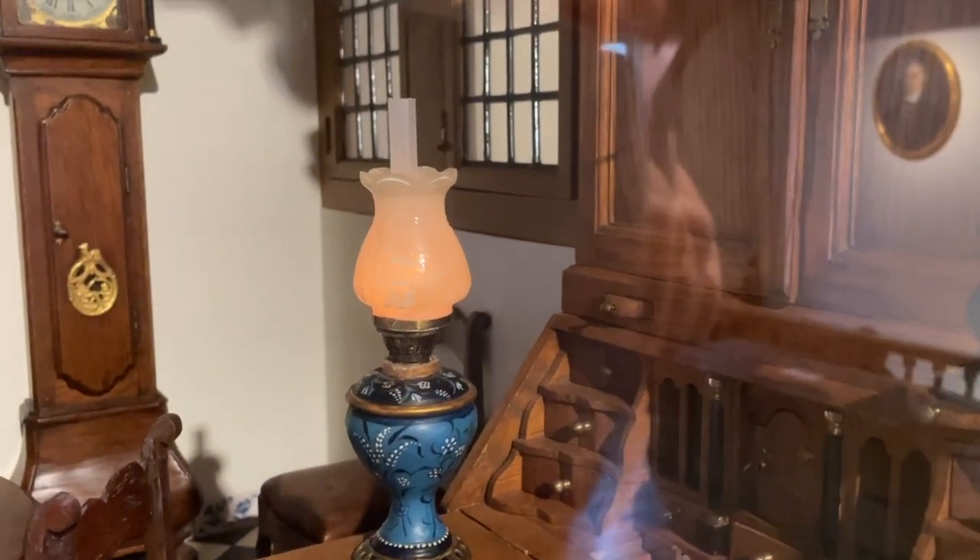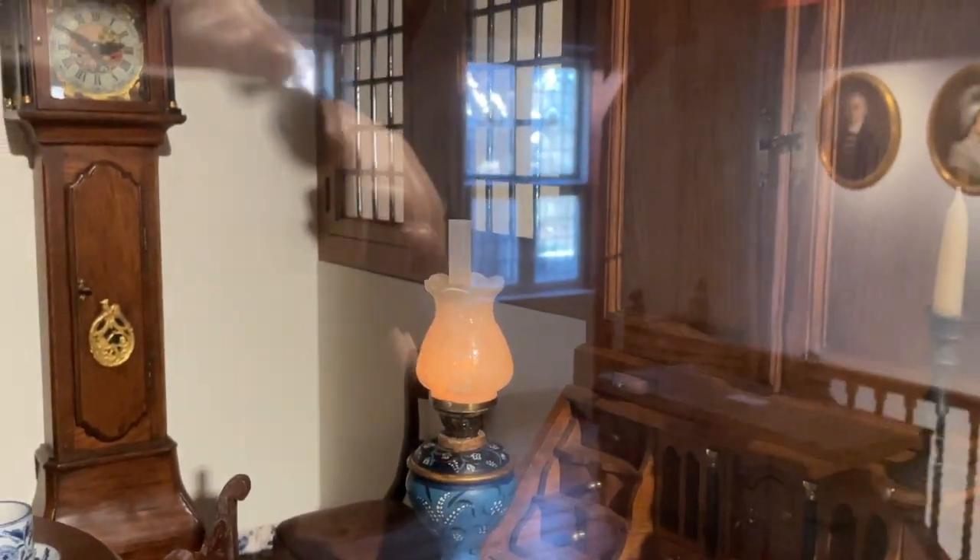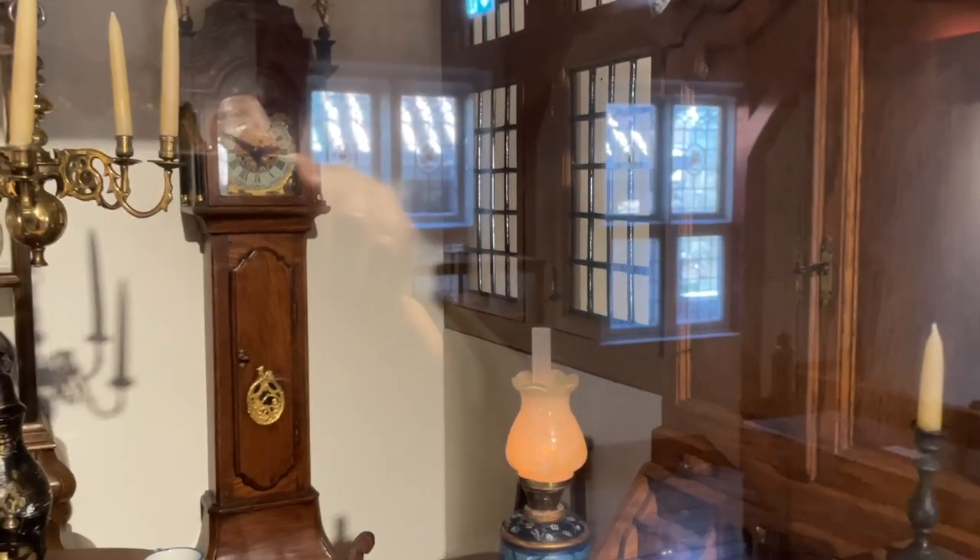I am so sorry some parts of the video are so hard to see because of the reflection of the glass. There wasn't much I could do about that.